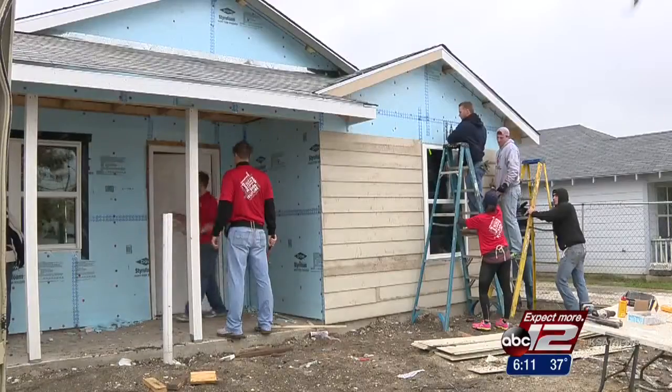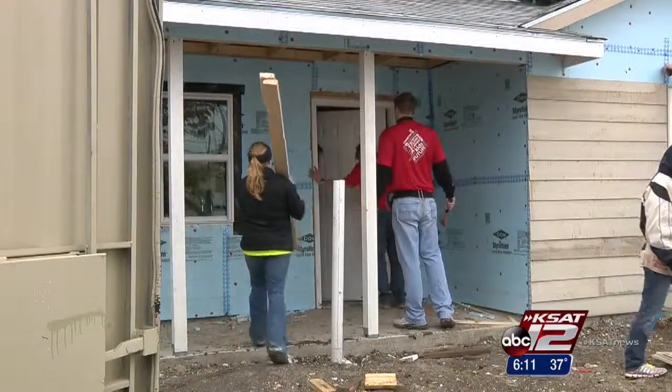"I can't feel my hands." Still, as this group will tell you, it's all worth it. "It's nice to actually be able to be a part of building a house and giving back." Justin Horne, KSAT 12 News.